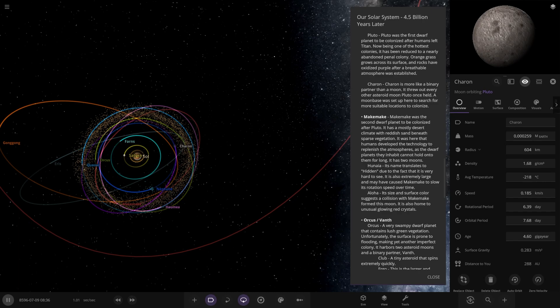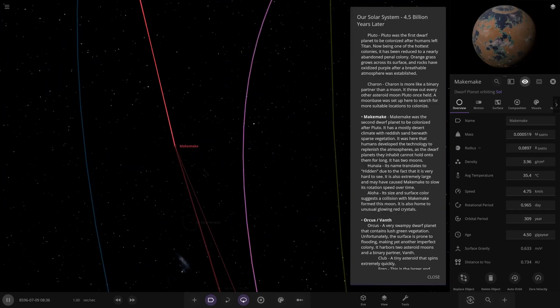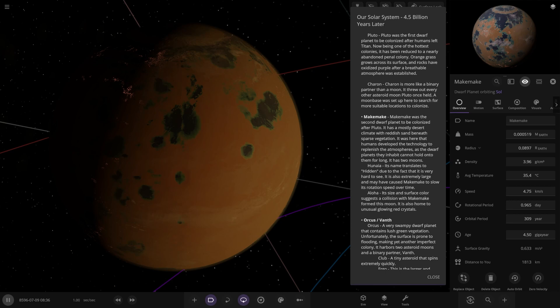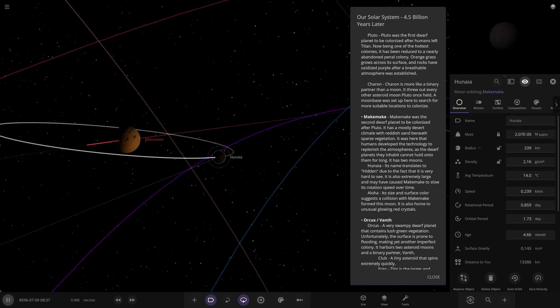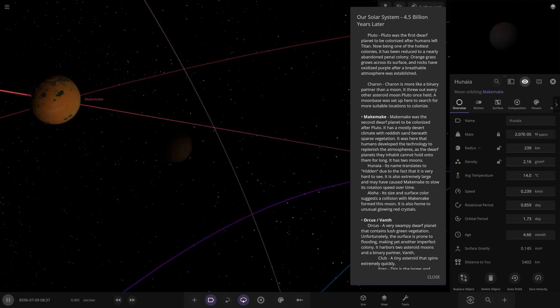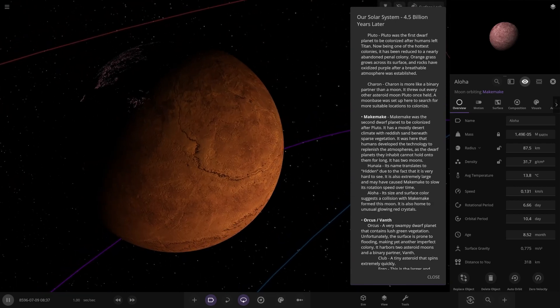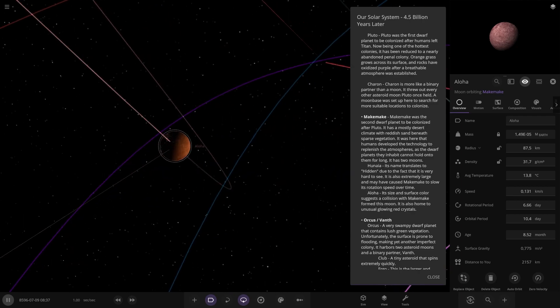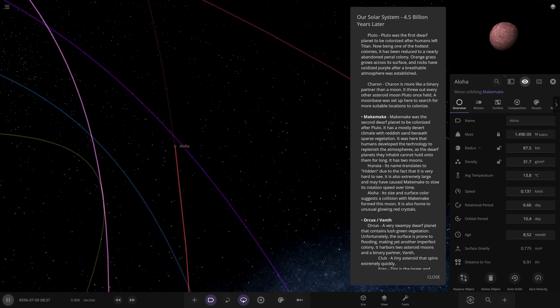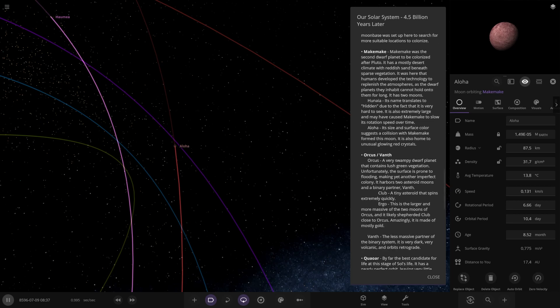Orcus and Vanth — and then we've got Makemake. Looking very classy — 35 degrees. Makemake was the second dwarf planet to be colonized after Pluto. It has a mostly desert climate with reddish sand beneath sparse vegetation. It was here that humans developed the technology to replenish atmospheres, as the dwarf planets they inhabit cannot hold onto them for long. It has two moons: Hunania, which is very large and may cause Makemake to alter its surface rotation over time, and Allura, which is home to unusual glowing red crystals. Very nice — I like the design of this. This is quite an interesting take on the future solar system with custom colonized objects.